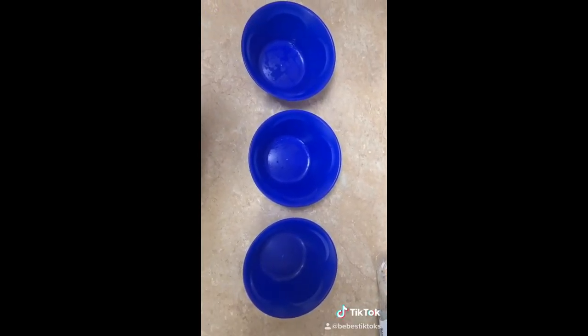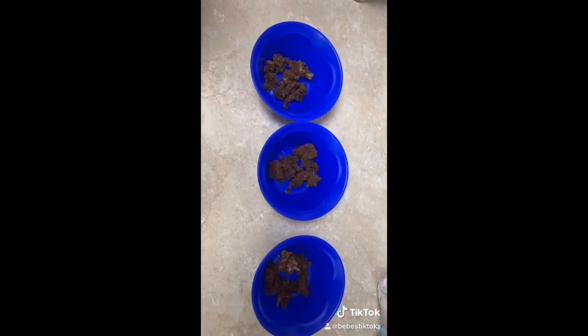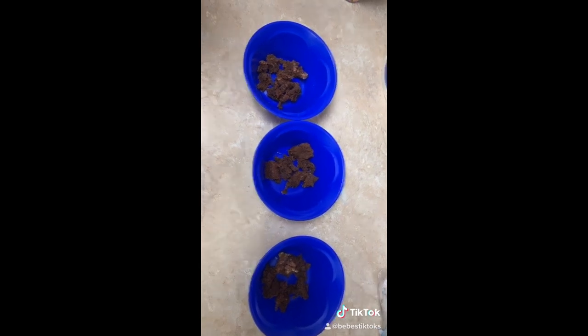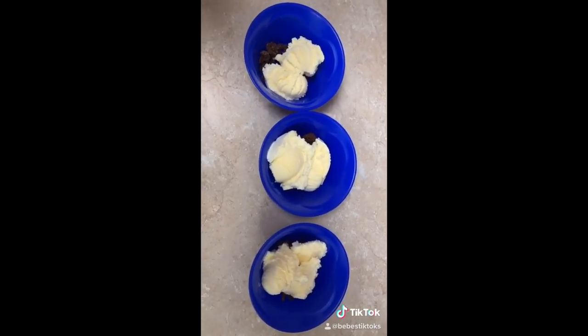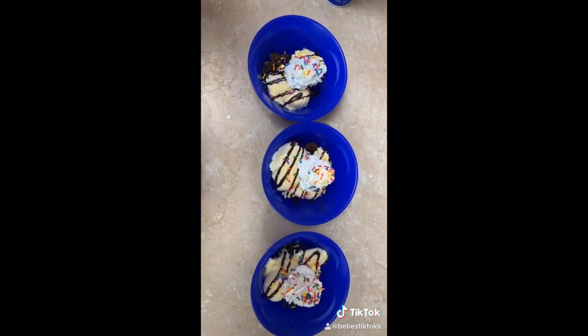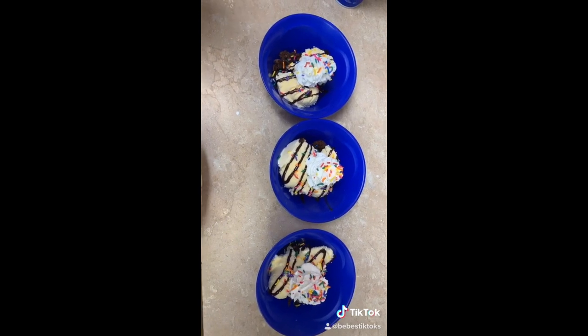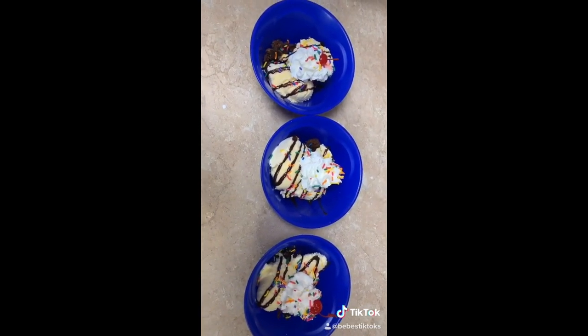They finished their dinner and now they're going to get ice cream. First I just put a little bit of freshly baked brownies — they're still warm — I just crumble them up and put them on the bottom. Some vanilla ice cream, chocolate sauce, whipped cream and rainbow sprinkles, and a cherry on top. My niece doesn't want a cherry so I'm not putting one on hers.